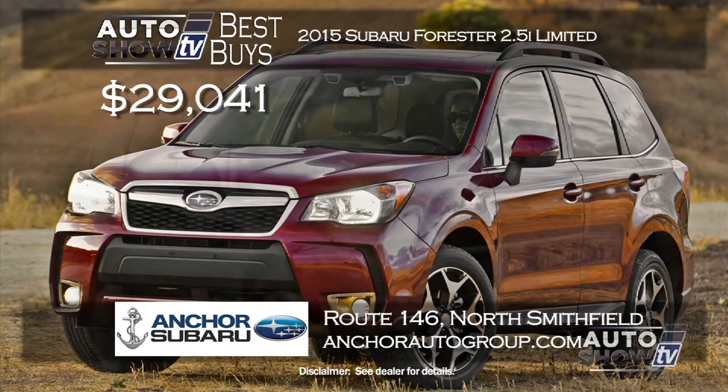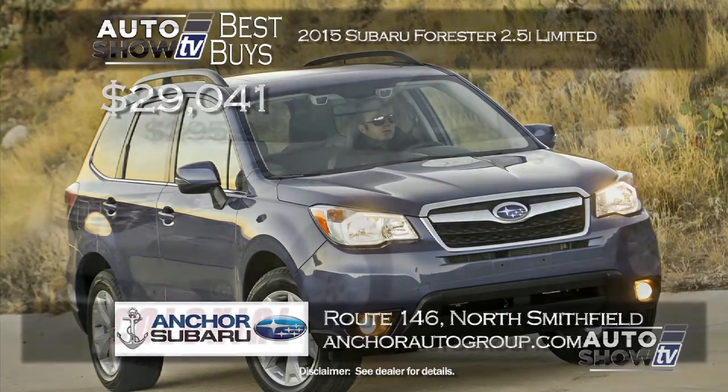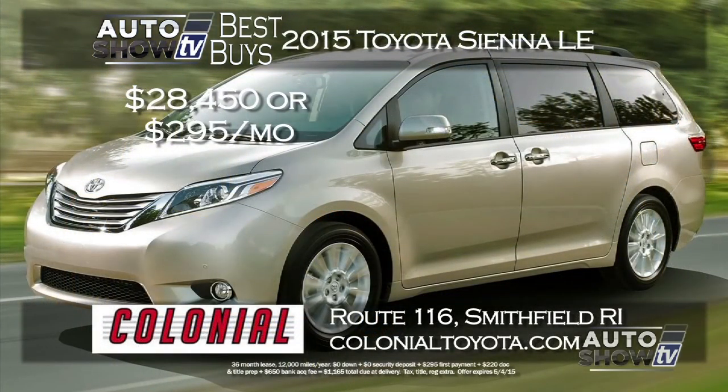After this winter, Anchor Subaru is getting lots of interest in the Forester. They have a terrific deal on a 2015 Forester 2.5i Limited, which has a ton of upgrades like leather, power rear gate, and of course all-wheel drive — gets 32 MPG highway. Get all this under $30,000; the Limited model starts at $29,041 at Anchor Subaru in North Smithfield.